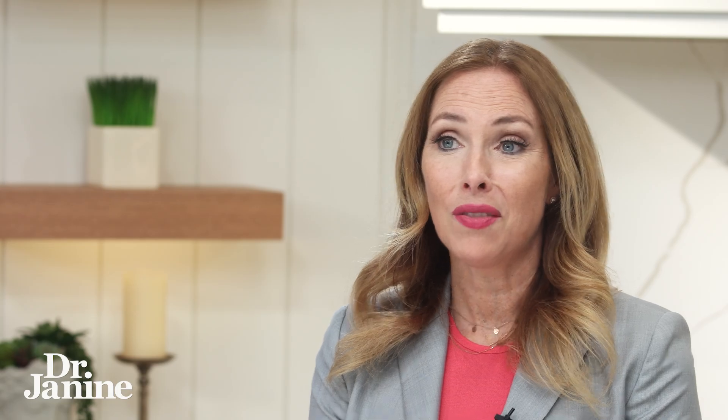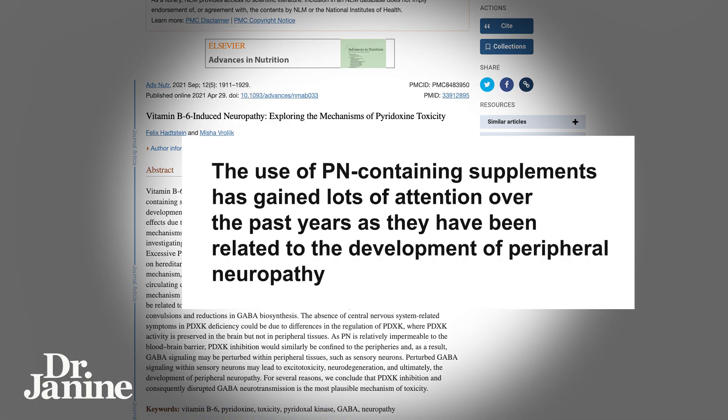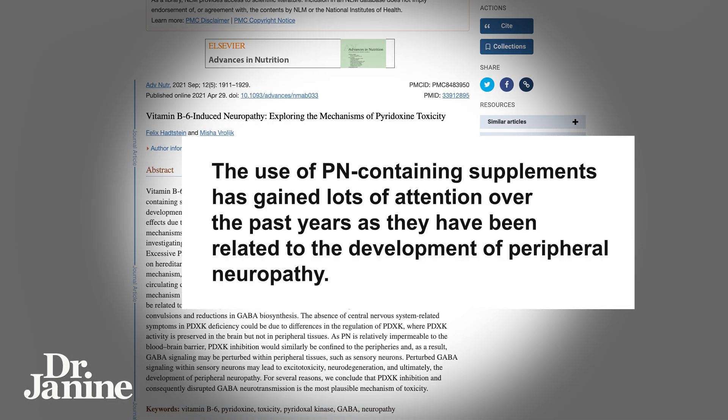This was found in a study. As you can see here: the use of pyridoxine-containing supplements has gained a lot of attention over the past years, as they have been related to the development of peripheral neuropathy. So you really have to be cautious and read your vitamin labels to make sure it's not the synthetic pyridoxine hydrochloride form of vitamin B6.